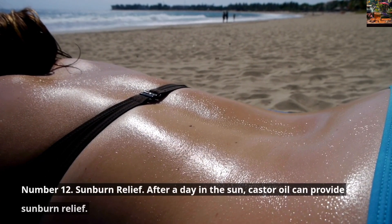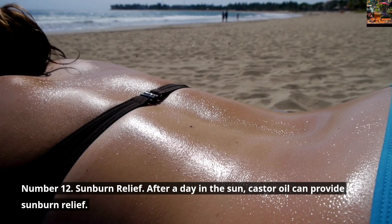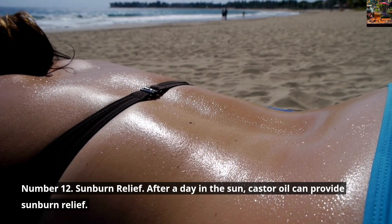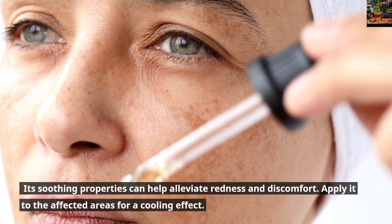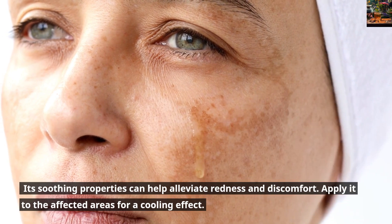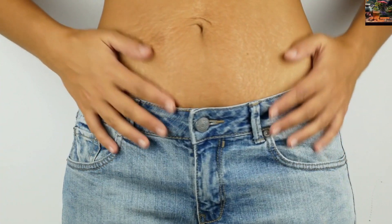Number 12: Sunburn Relief. After a day in the sun, Castor Oil can provide sunburn relief. Its soothing properties can help alleviate redness and discomfort. Apply it to the affected areas for a cooling effect.